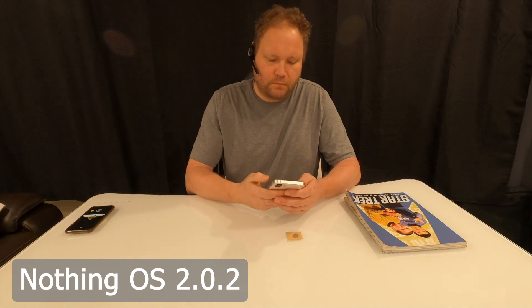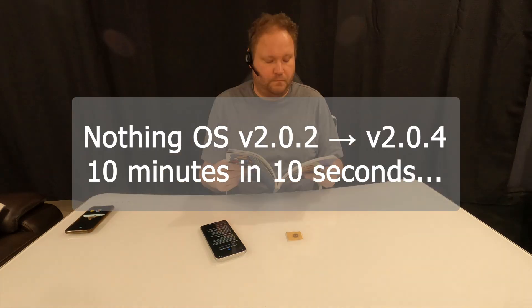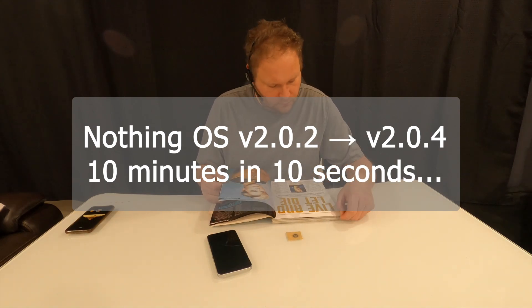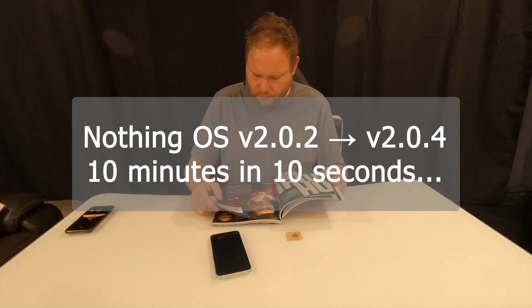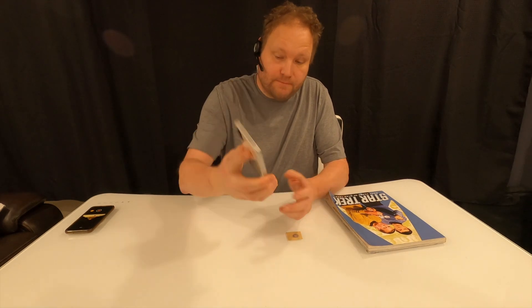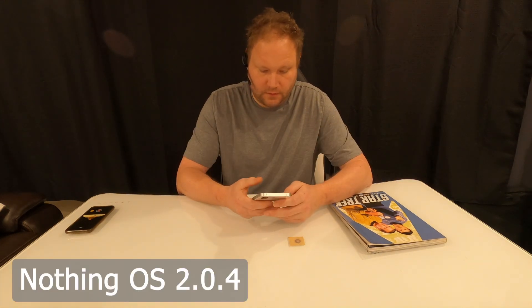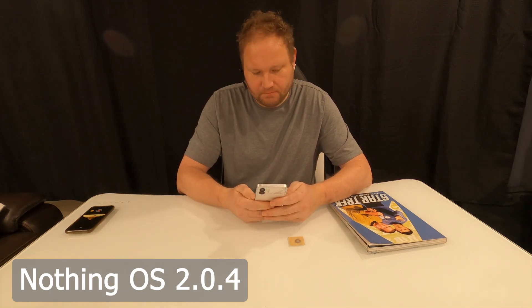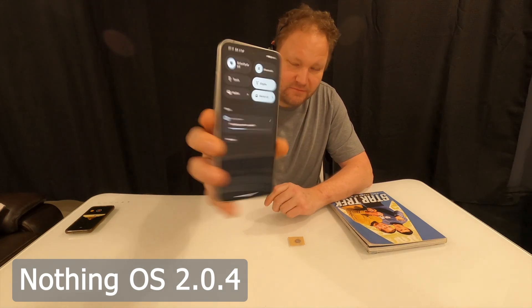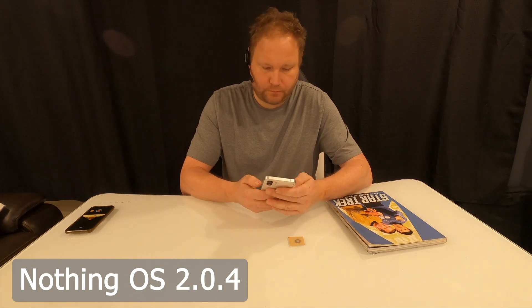Now let's do the system update to 2.0.4. It's about half the size, so hopefully it'll take half as long. It's downloading now. Okay, that update is done, and we're going to do the restart. Restarting. Here we go — unlock. I'll wait for the system update notice this time. It says 'finishing system update,' so yeah, wait for that.